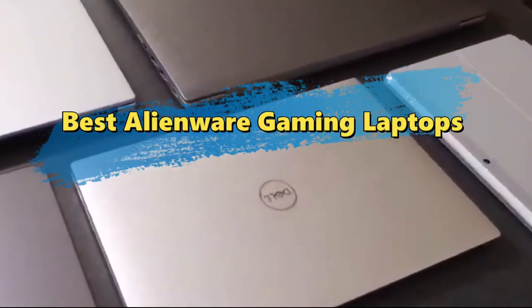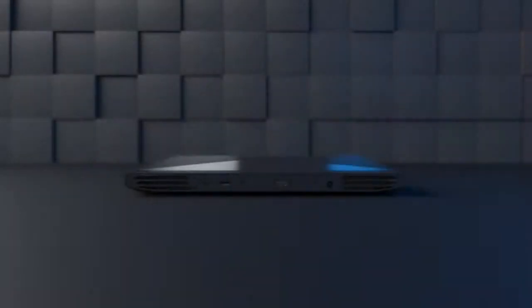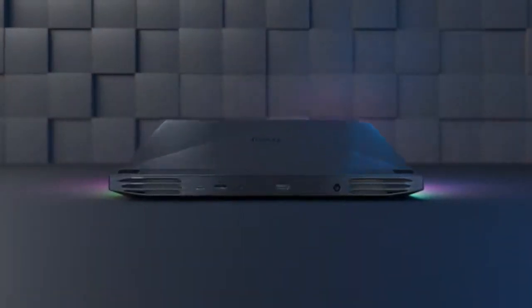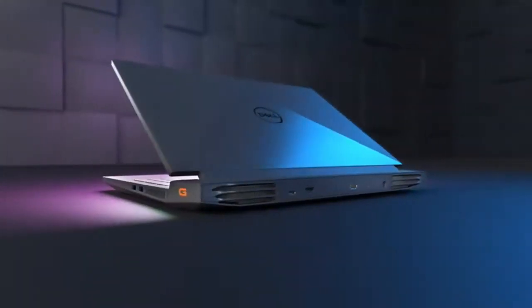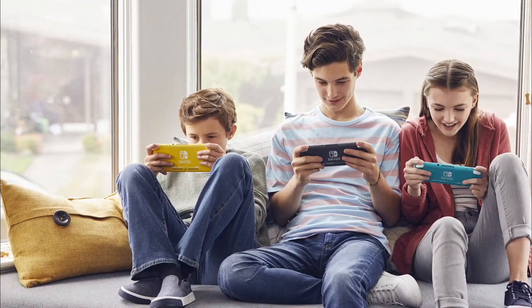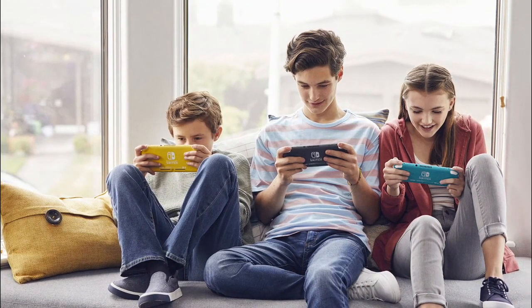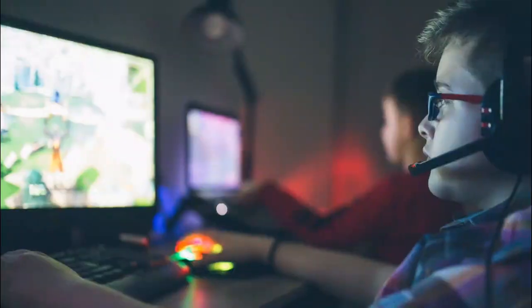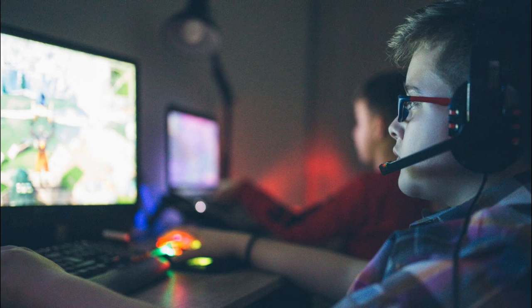Hey everybody, welcome to Top 10 Tech. Today we're going to tell you about the Top 5 Alienware Gaming Laptops. Dell's Alienware laptop line has long been regarded as the best in the industry. This laptop's outstanding gaming success is difficult to match. Its magnesium alloy construction gives it an effortless mobile feel while also making it sturdy. These laptops are not inexpensive, but if you are a gaming enthusiast, they are well worth the investment. There are only a few Alienware laptops to choose from, making it easier to narrow down your options.